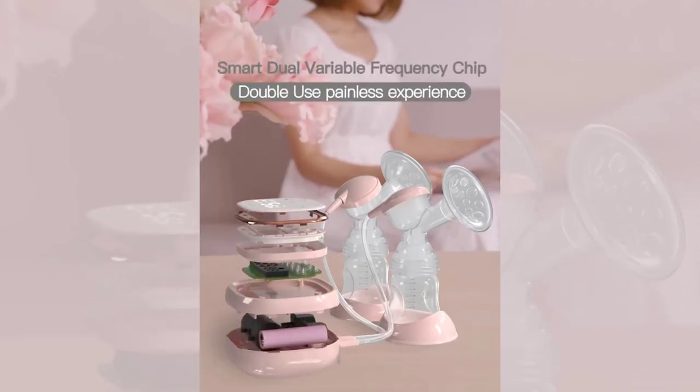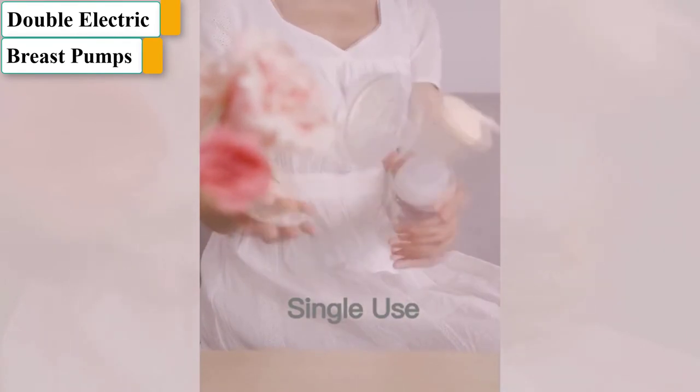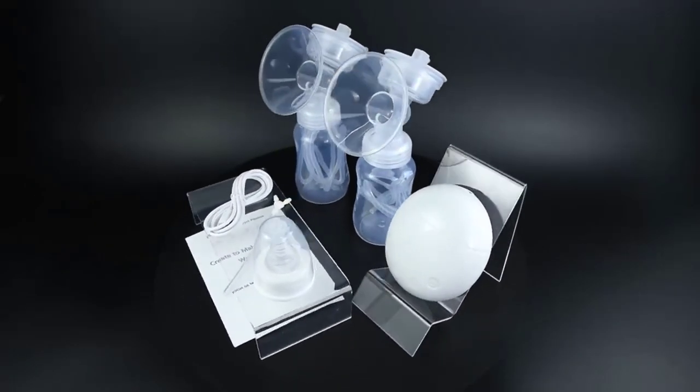Pumping can have a way of making us human mamas feel a little like milk machines. But we all want to do whatever we can for our babies, and there are a few ways to make the process a little less, well, sucky.